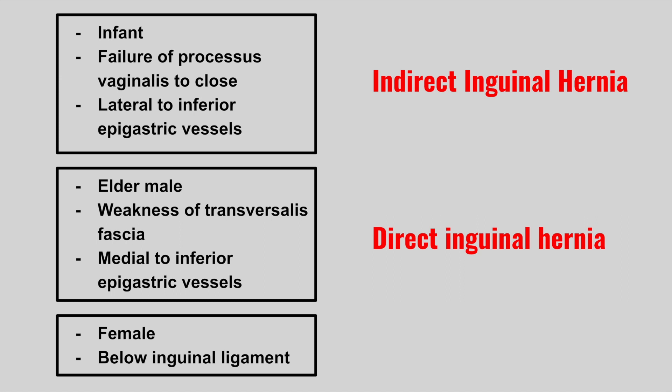Next is a female that has a mass that occurs below the inguinal ligament. This is a femoral hernia.